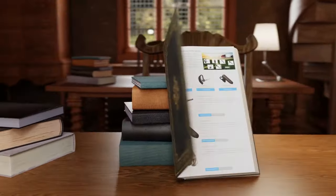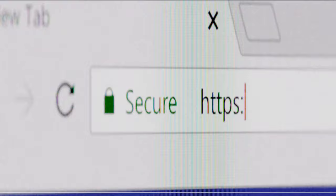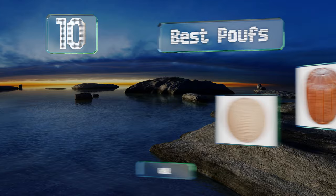Visit wiki.easyvid.com and search EasyVid wiki before you decide. EasyVid presents the 10 best puffs — let's get started with the list.